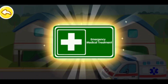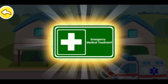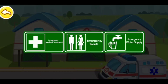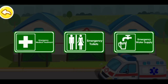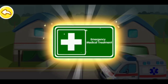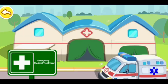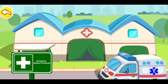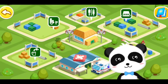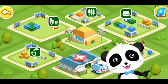Here is the emergency medical center where you can come if you are sick or hurt. What is the sign for emergency? That's the sign for emergency medical treatment. An emergency medical center has been built. Let's go build other facilities.